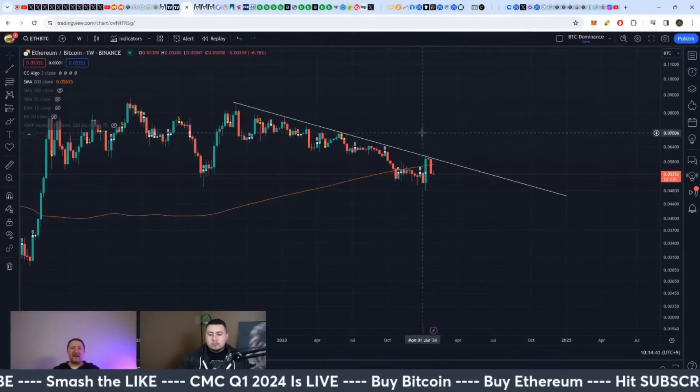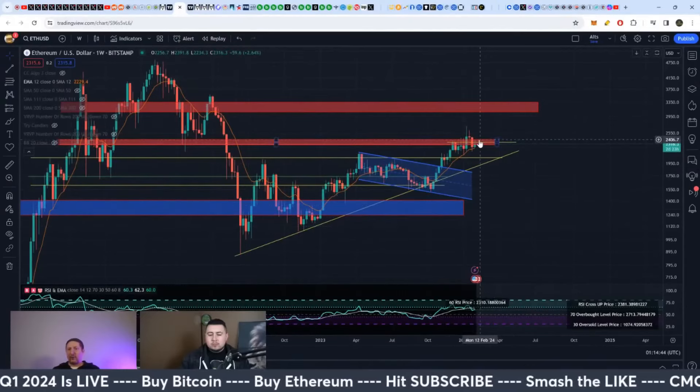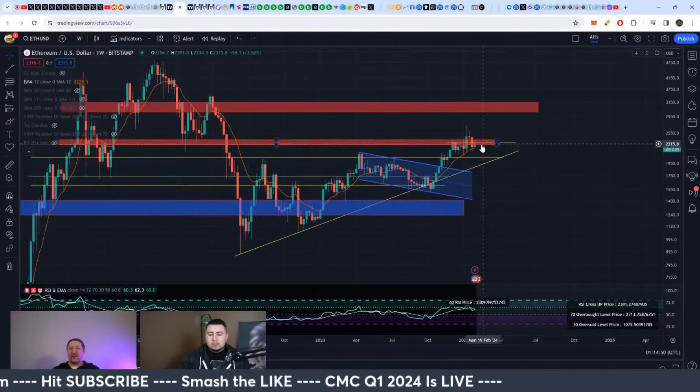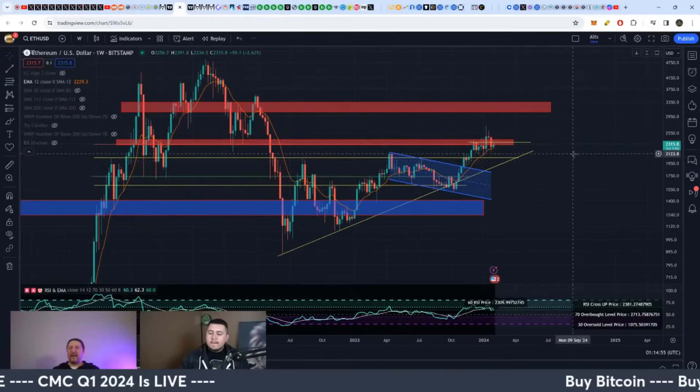It's a good time to be buying some ETH here. It's still very cheap — it's under $2,400 to $2,500. As long as it's under $2,400, that's going to become the new support area. If it gets under $2,300, even better. Around this area is kind of your next buying basin.